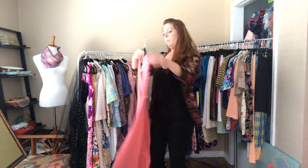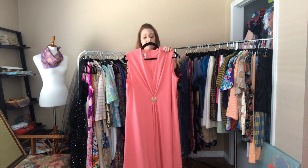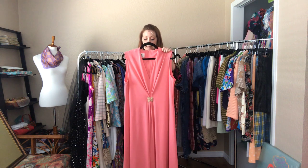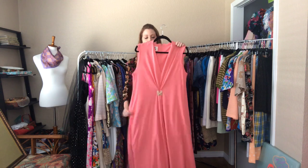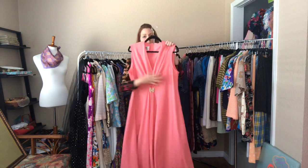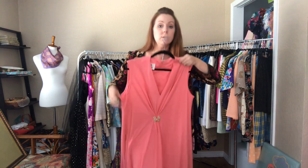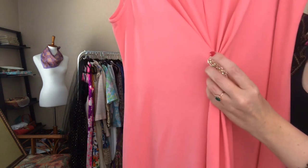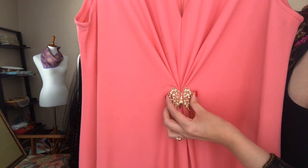Next up is this long pink dress — it is a 46 to 50 bust, a 44 to 46 waist, and a 60 hip. There's a little bit of extra give at the bust. It hits the floor on me and has a butterfly embellishment right underneath the chest.